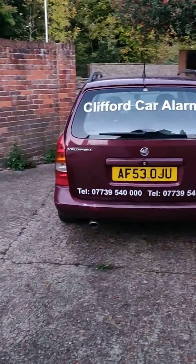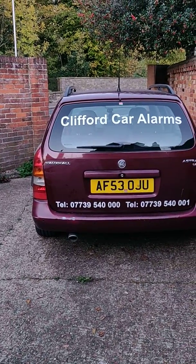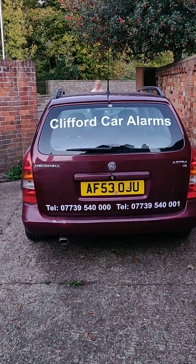For all your queries call Rakesh at R&D Electrics on 07739540000.